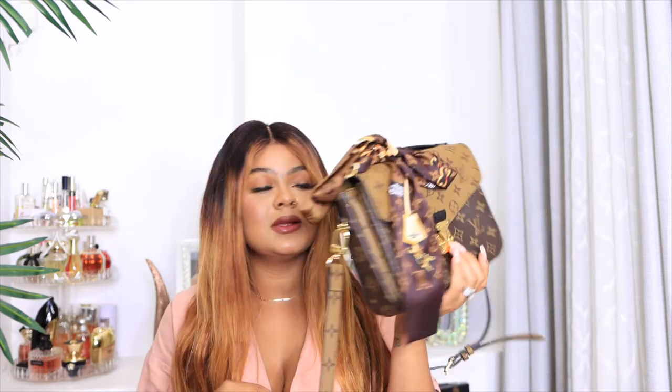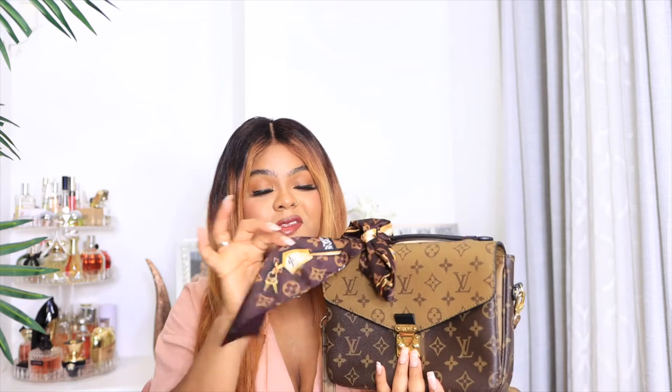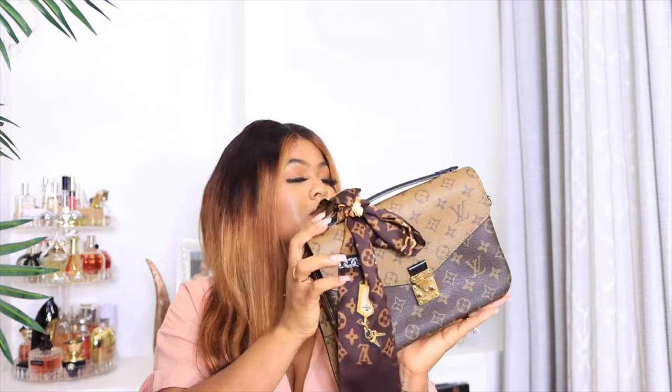This bag is also another addition to the family — I actually got it last year but never did a review. I feel like this bag is perfect for the fall because the colors just pop. You can wear all black, you can wear neutrals, and it just pops. This is the Louis Vuitton. I attached an old scarf from Amazon to this bag — it's just a perfect addition for fall.